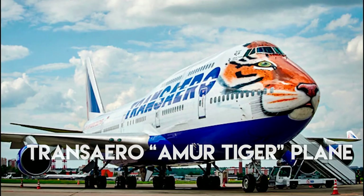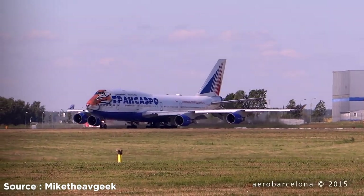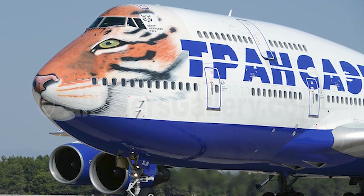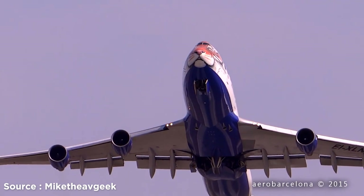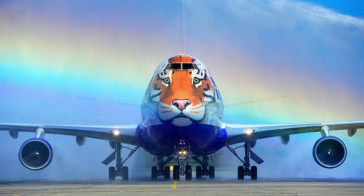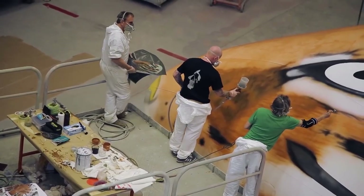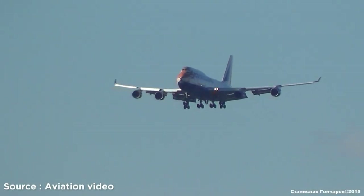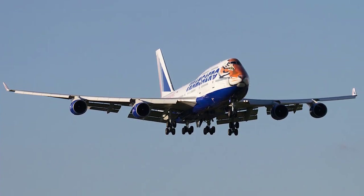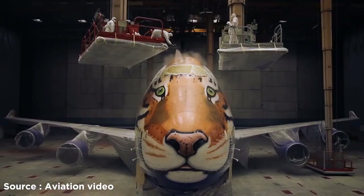Number 17: TransAero Amur Tiger Plane. This airline painted the nose of a Boeing 747 with the face of a big yet vulnerable Amur Tiger. The Amur Tiger is the largest of the five tiger species, and Russia launched a special strategy to protect this endangered animal. The project was a combined effort between TransAero Airlines and the Amur Tiger Center. The tiger's face was created using nine different colors and four principal colors, taking 12 days to complete. A special filming crew recorded the livery coming to life, passengers could watch Amur Tiger Center documentaries on board, and the interior featured orange tiger-themed sections.